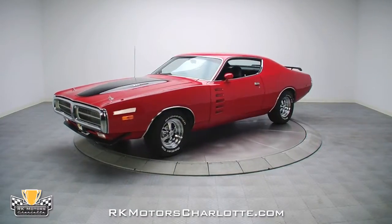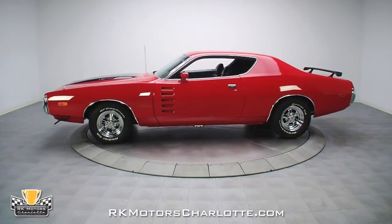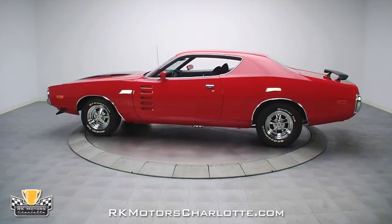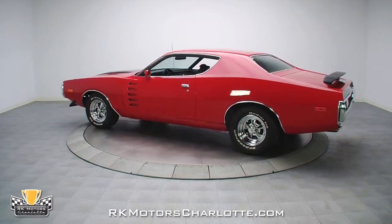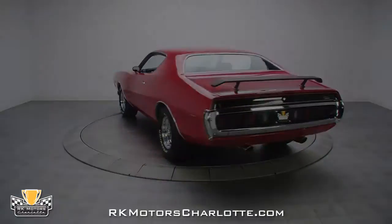Freshly restored and powered by a reliable Summit Racing V8, this 1972 Dodge Charger is guaranteed to provide you with a level of visceral excitement and adrenaline-fueled satisfaction that a pampered and paraded trailer queen simply can't match.